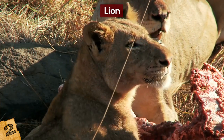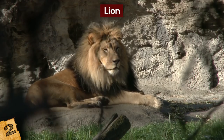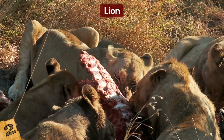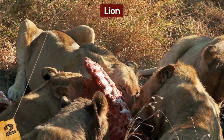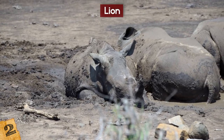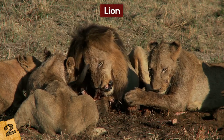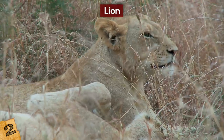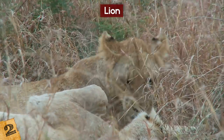Females do the majority of the hunting, while the male lions spend their time guarding their territory and their cubs. Lions consume a wide variety of prey, from wildebeest, impala, zebra, giraffe, buffalo, and wild hogs, to sometimes rhinos and hippos. They will also feed on smaller animals such as hares, birds, and reptiles, and have even been known to attack elephants.